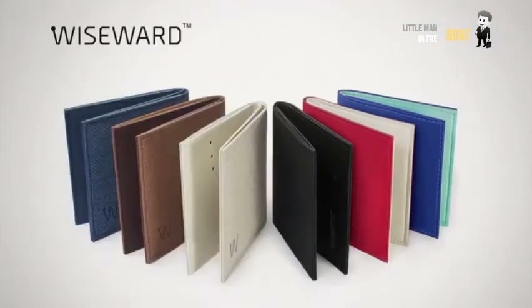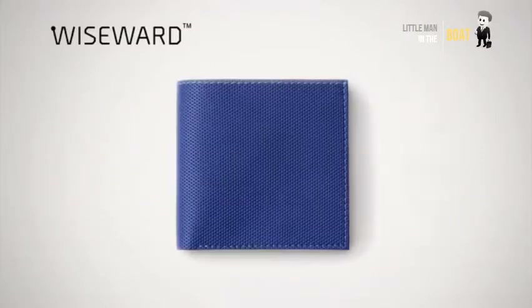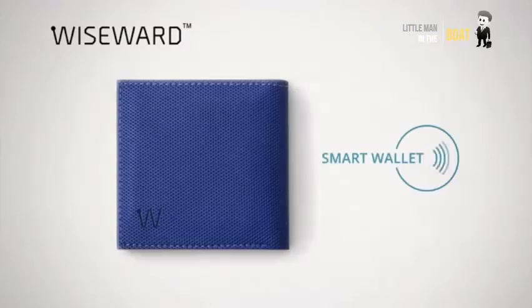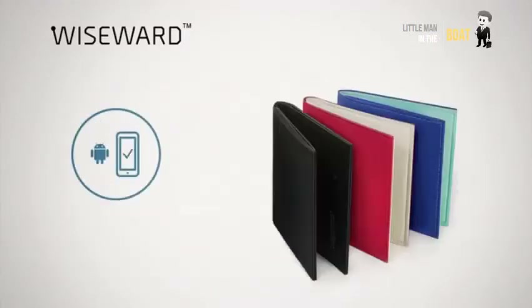Meet Baggizmo Wiseward, a smart wallet that not only looks like the 21st century, it is one of the most secure wallets for your money and all types of cards. It's made of FSC-approved high-tech materials, designed like a fashion item, and always connected to your smartphone.